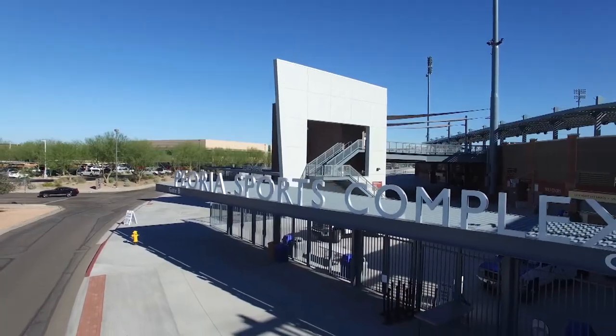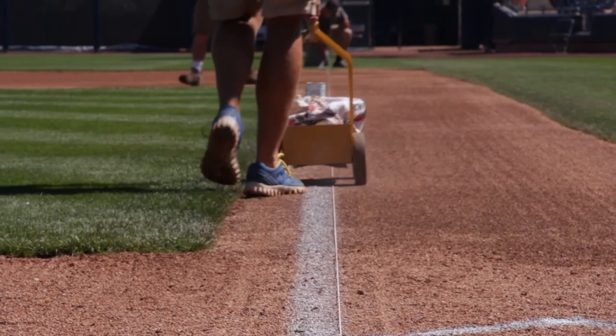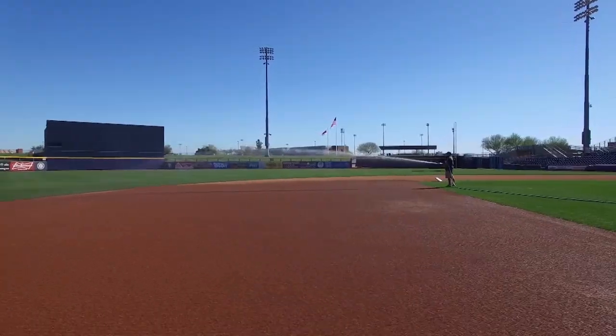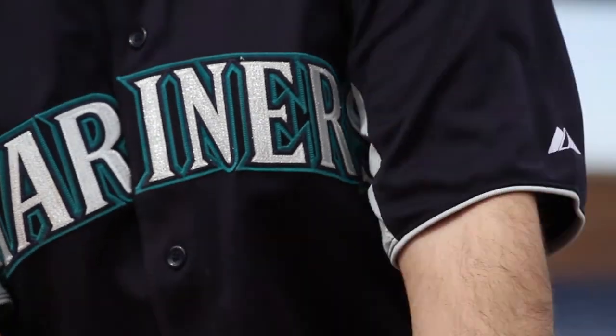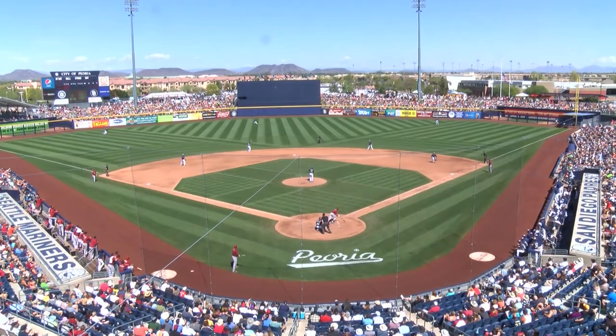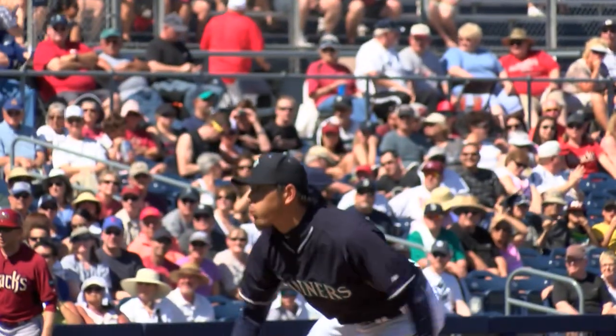This is the Peoria Sports Complex where the magic of spring training comes alive. Home of the Seattle Mariners and San Diego Padres Spring Training and Player Development Center, the Peoria Sports Complex is ready to play ball.